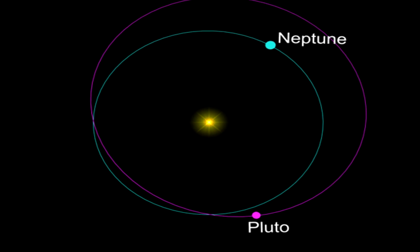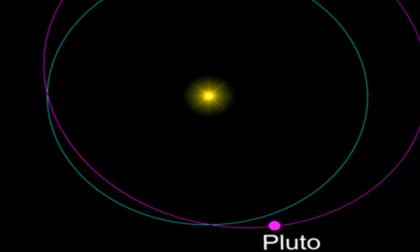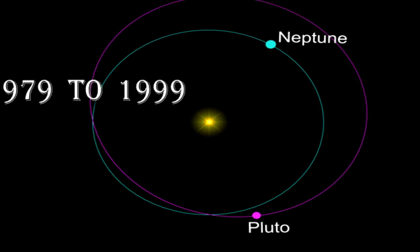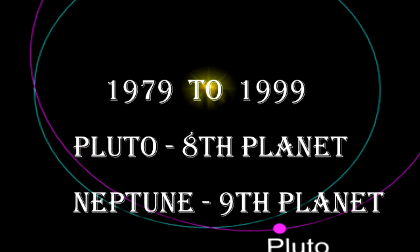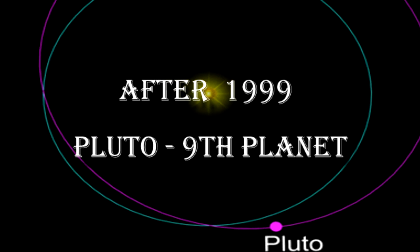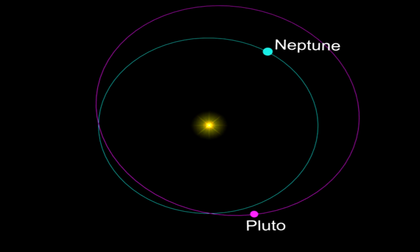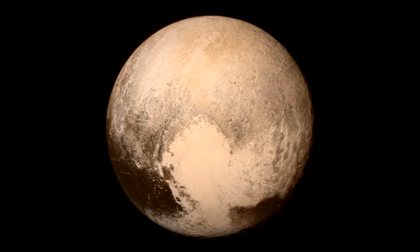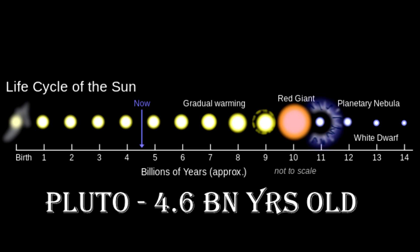For 20 years of its almost 248-year orbit, Pluto is closer to the sun than Neptune, because of its off-center and highly inclined orbit. For example, from 1979 to 1999, Pluto was the 8th planet and Neptune was the 9th planet in our solar system. Now Pluto is back to being the 9th planet for the next 228 years. It will be closer to the sun again on April 5th, 2231. Pluto is approximately 4.6 billion years old, about the same age as the rest of the solar system.